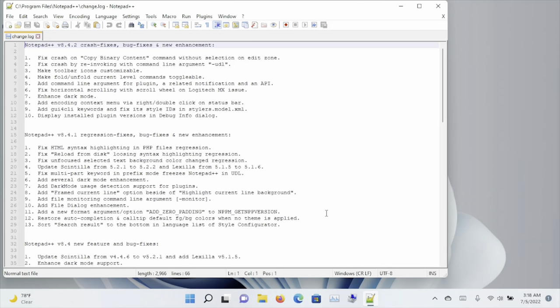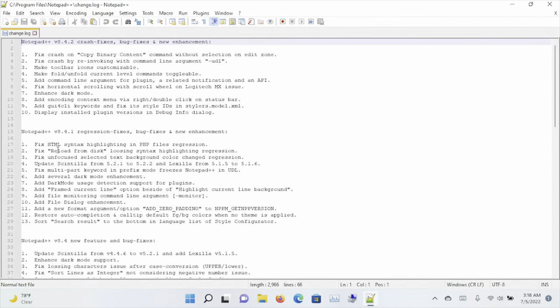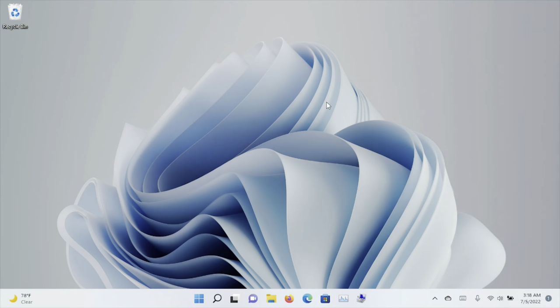Notepad++ launches with a list of changes that have been made over the history of Notepad++. I'll just go ahead and clear out that file, and then close the program, because what I want to do is find a few files to open in Notepad++, just to verify the functionality of opening multiple files.